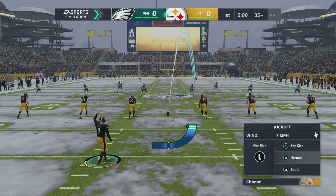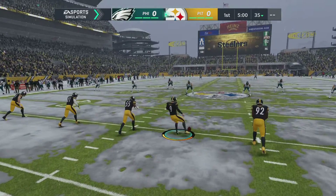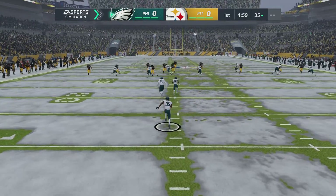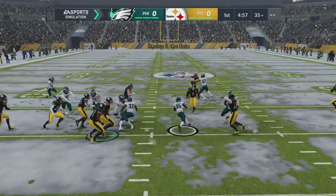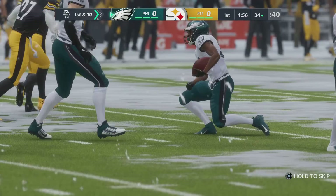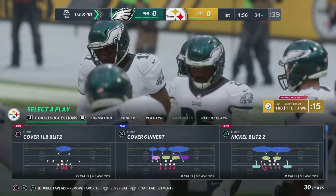Chris Boswell kicks off for Pittsburgh on EA Sports NFL 21. This one taken just inside the 10 by a dangerous return man, showing it here. All in all, a pretty solid return — nearly got it to the 35. They'll mark him down officially at the 34.